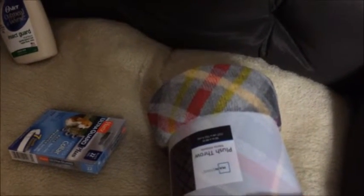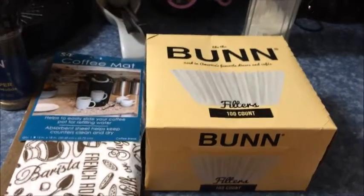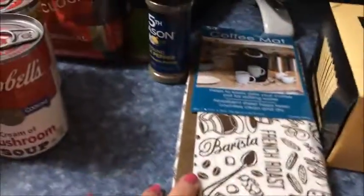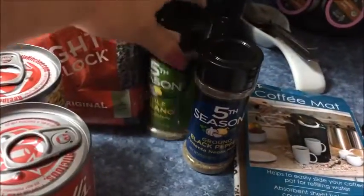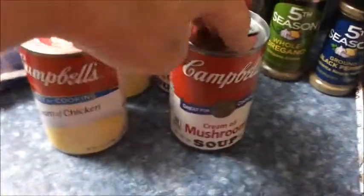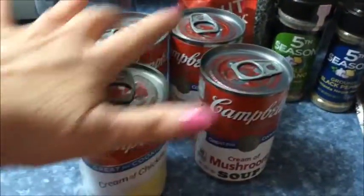I got some Bunn coffee filters because we have a Bunn coffee maker that I'm going to get back out with the holidays coming up. I got a neat coffee mat for about $2 because coffee always splashes around. I got ground pepper and oregano for about 94 cents, and Campbell's cream of mushroom and cream of chicken for 75 cents a can, so I got two of each.